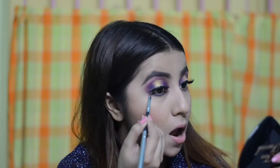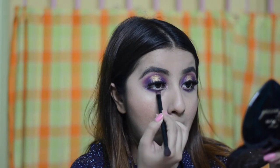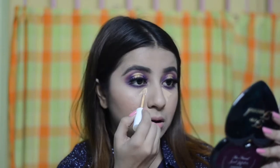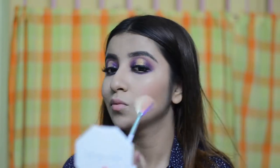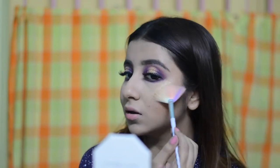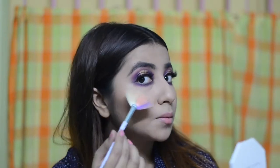For the lower lash line, I am going to use the purple I used on the crease first, and then darken it with the purple from the Jaclyn Hill palette. To brighten up the under eyes, I am going to put a little bit of concealer and blend that in, because the eyes were looking a little sulky with all that darkness. For my highlighter, I am using the Fenty Beauty highlighter in Trophy Wipe to give that golden glow to the face, since KKR has golden and purple shades.